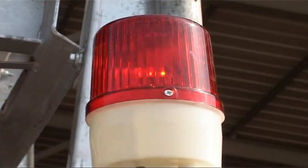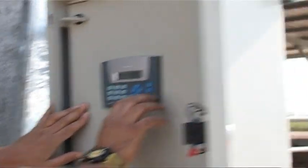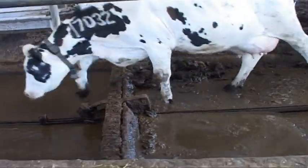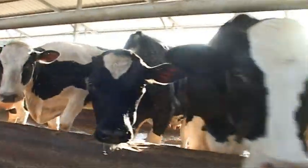In case of a disturbance, the system immediately alerts the supervisors. Near to the ground, quiet and slow moving, the scraper causes no stress to animals.